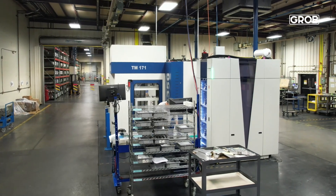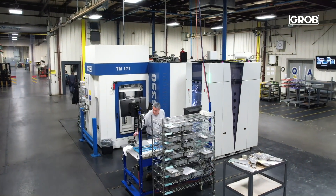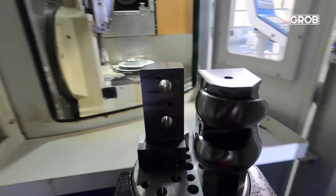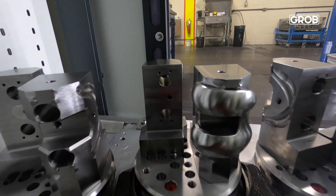Our G350 that we have up front is, in my opinion, hands down the best machine we have here. We have one guy that runs it on one eight-hour shift once a day and the machine just runs — it just works, rarely needs repair, it just makes parts.